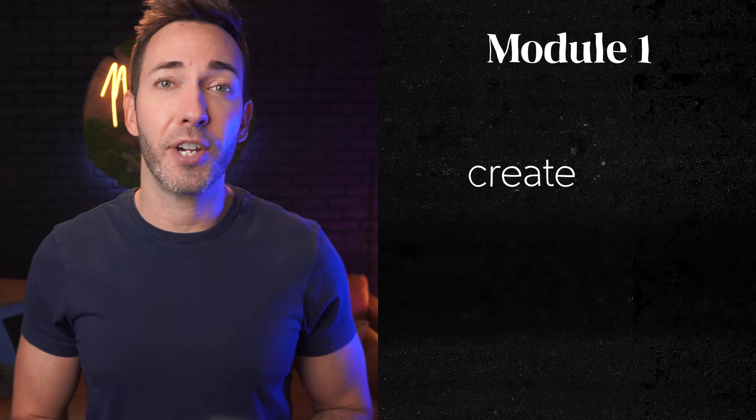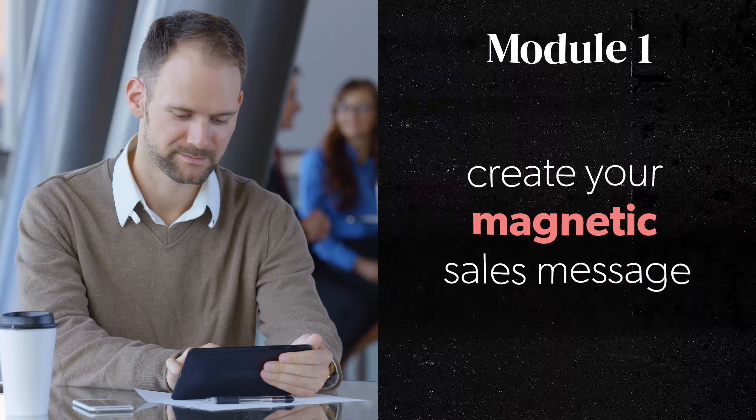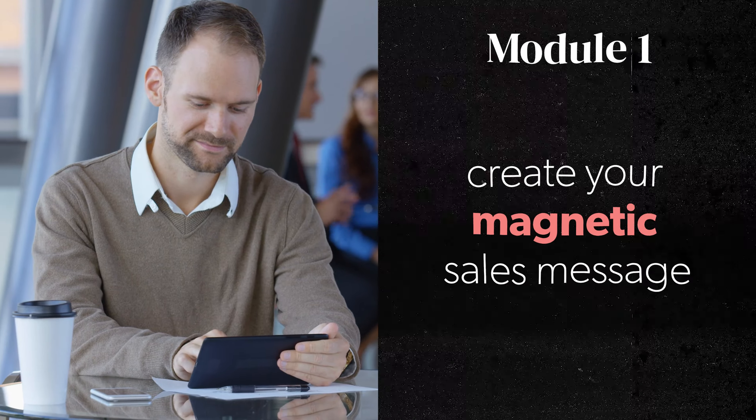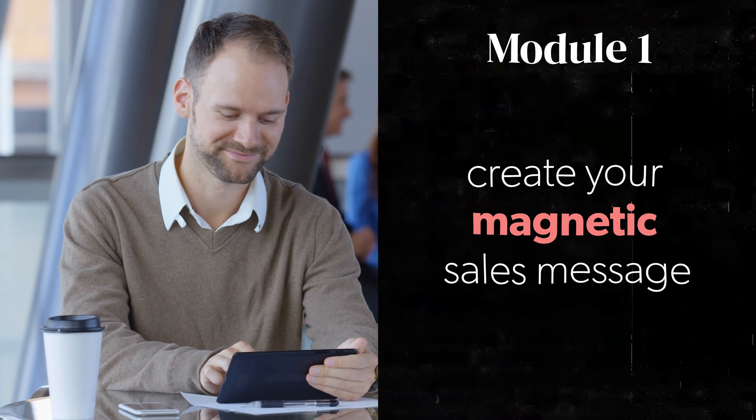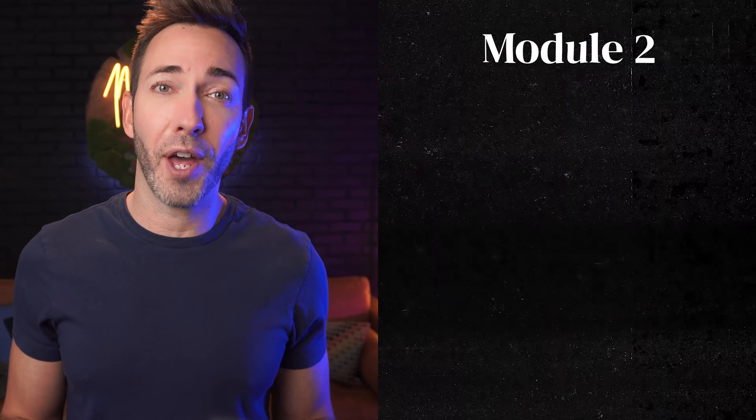So if these redesigned websites got you excited about what's possible when it's done right, and you want to apply those principles to your own website to see more clients coming into your business every single day, then this is the week to get in on the action. But doors close again Friday night at midnight central time.